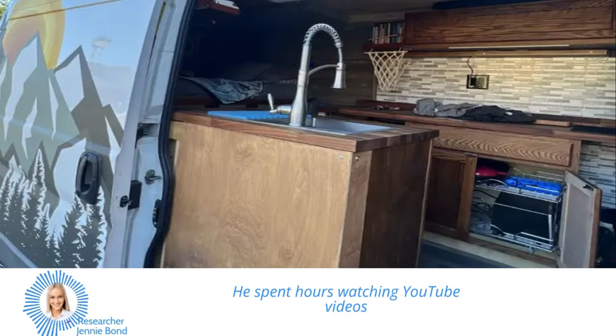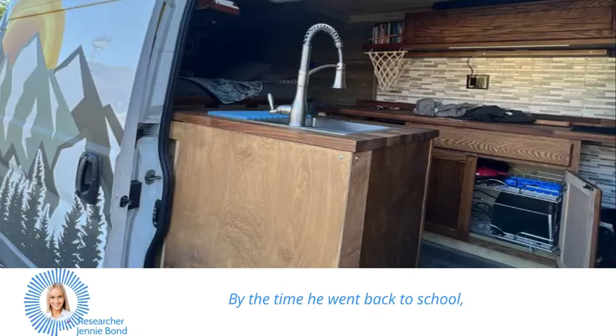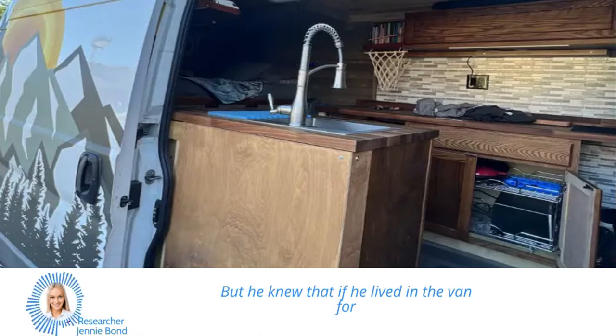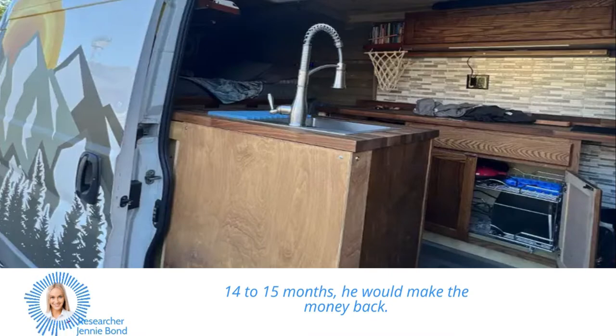He spent hours watching YouTube videos and getting advice from his granddad. By the time he went back to school, he had spent over $14,000 on the conversion. But he knew that if he lived in the van for 14 to 15 months, he would make the money back.